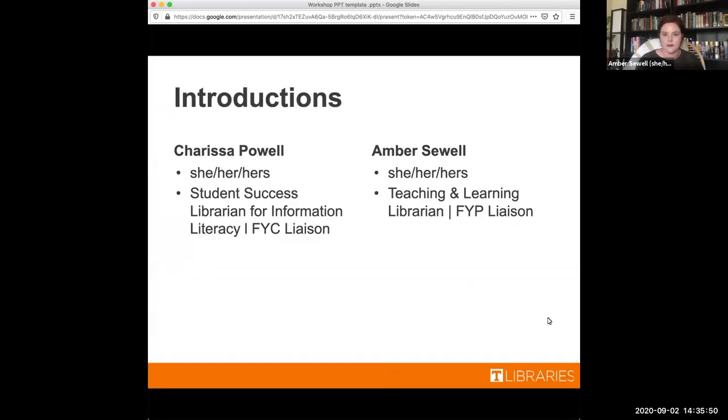Let's go ahead and get started. First we'll do introductions. My name is Carissa Powell, I use she/her pronouns. My role in the library is that I am the student success librarian for information literacy. In this role I work with a lot of new and undergraduate students to teach them about how to do research in the library.